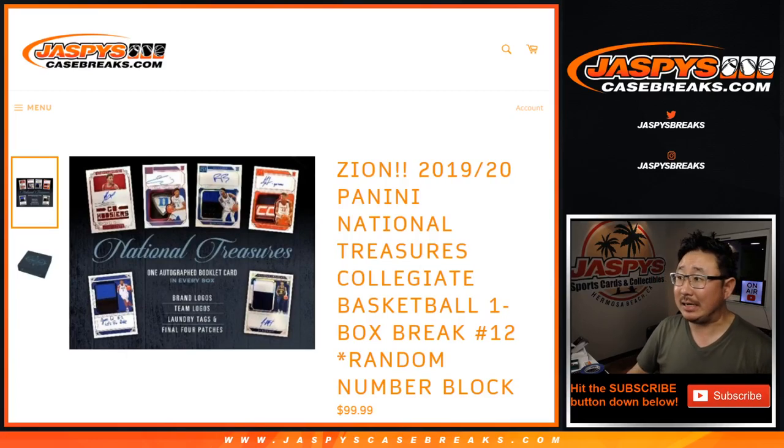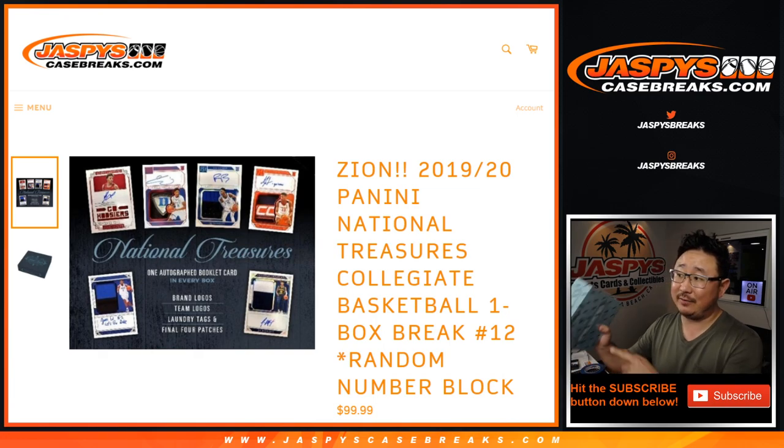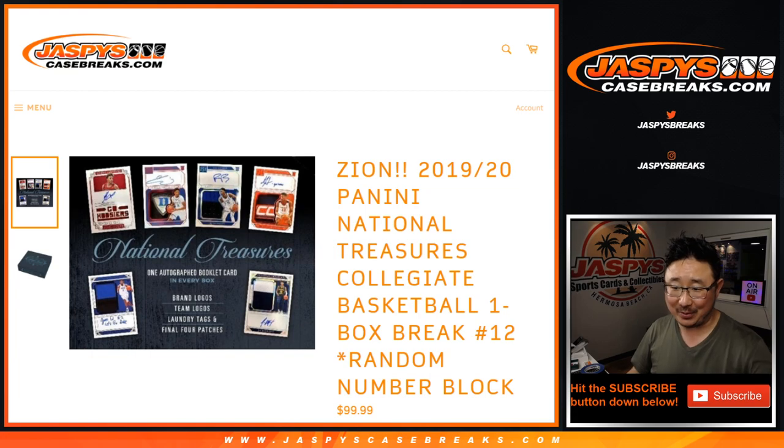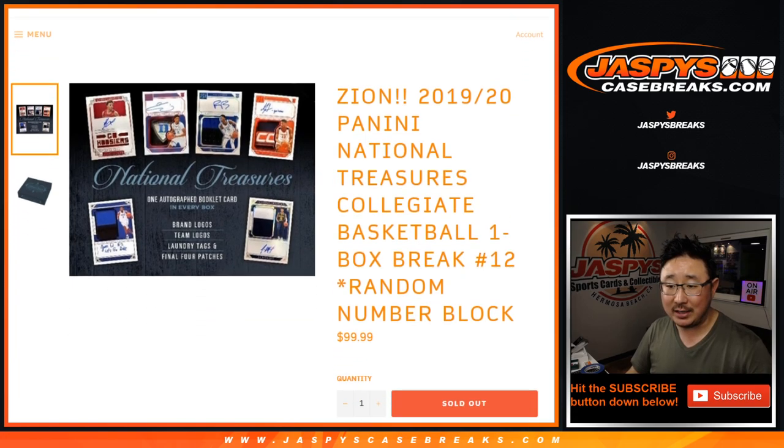Hi everyone, Joe for JaspisCaseBreaks.com, coming at you with our final box of 2019-2020 Panini National Treasures Collegiate Zion Basketball. One box, random number block, break number 12.